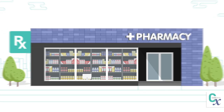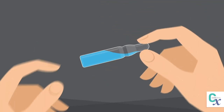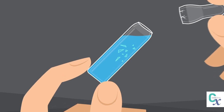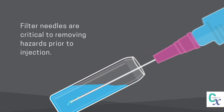An estimated 60% of all medical solutions are packaged in glass ampules. To administer these pharmaceuticals, medical professionals have to snap the ampule neck, which can introduce glass shards into the liquid. As a result, filter needles are critical to removing hazards prior to injection.